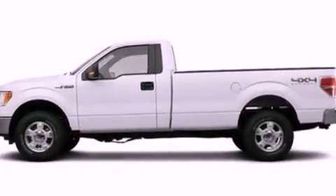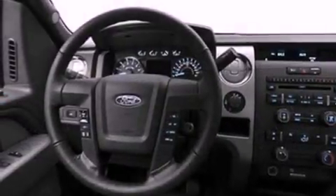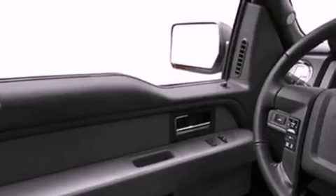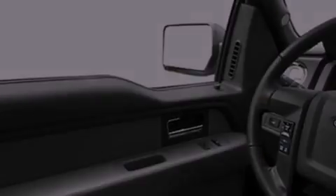Features include a double wishbone independent front suspension, a low-tire pressure indicator, traction control and stability control systems, 17-inch wheels, an engine immobilizer theft deterrent system, 12-volt power outlets, an anti-lock braking system, side curtain airbags, door reinforcement beams, and air conditioning.